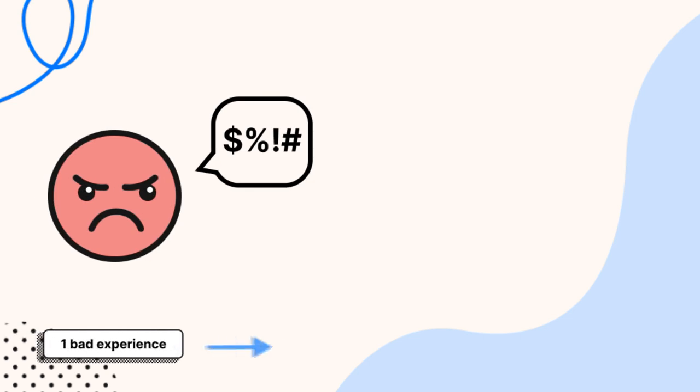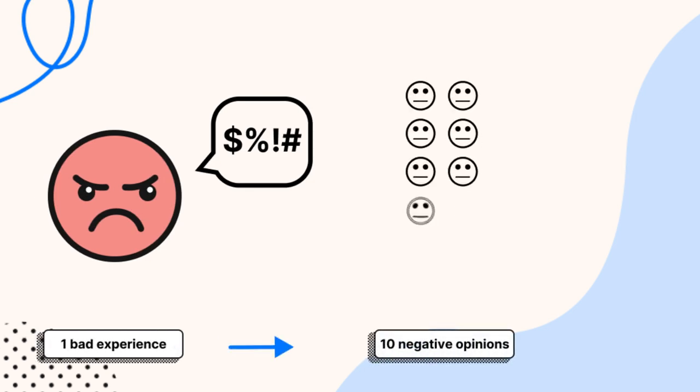Did you know that 48% of customers with a negative experience shared it with over 10 people? That's 10-plus potential customers lost just because of one bad experience. Ultimately, you should work toward a shopping experience that doesn't upset too many people.